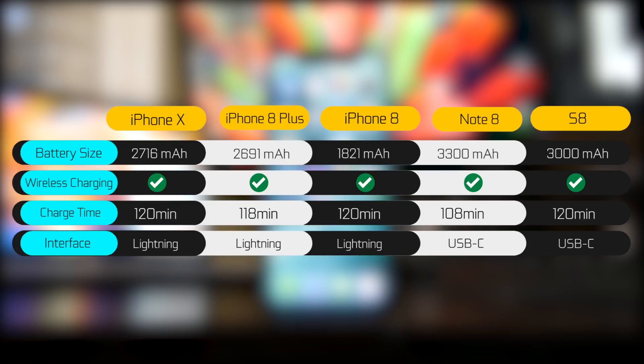All of these devices are Qi wireless charging enabled, so you can use any Qi pad to charge them, which is awesome and convenient. Really nice to see all the iPhones support that. If you're using a 5-amp charger, they all have the ability to be fast charged, so you can get roughly 50% charge in around 30 minutes. We've also listed the full charge time from 0 to 100% on all of these devices, so you can take a look at that as well.